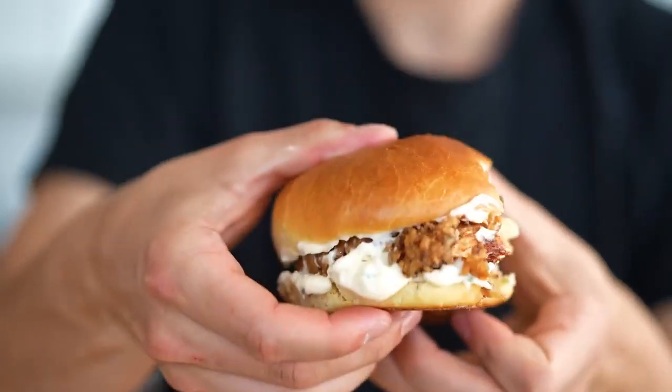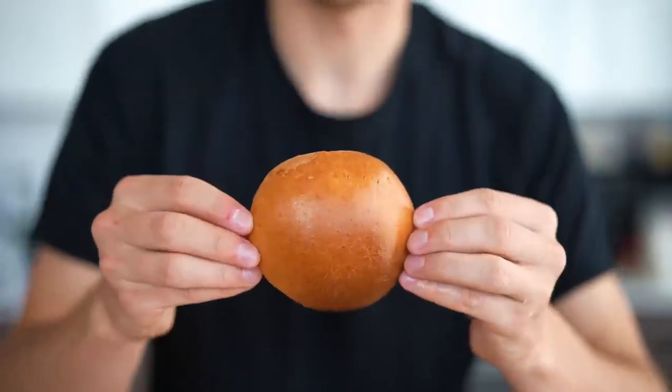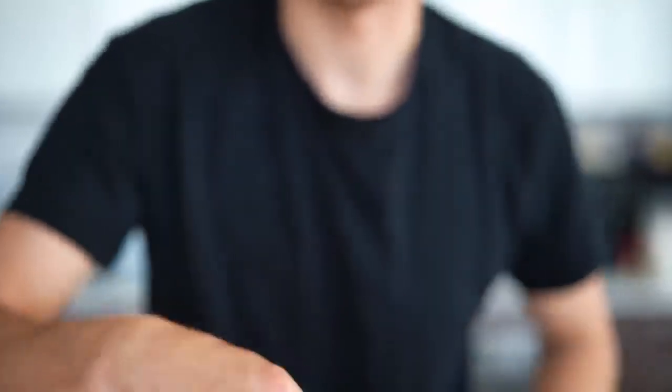Thank you for watching the video. Don't forget to subscribe if you're new here — congratulations on joining this food gang. Don't forget to hit those notifications as well. I'm going to finish up probably the best crispy chicken sandwich that I've ever made, and I'll probably eat all these buns as well because they're so darn good. I'll see you next time.